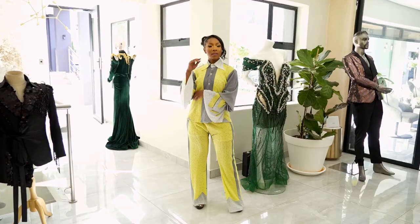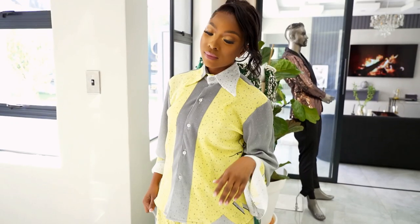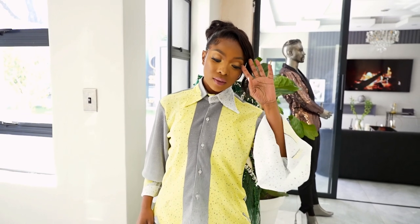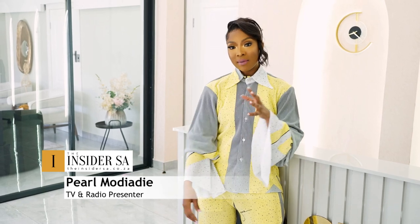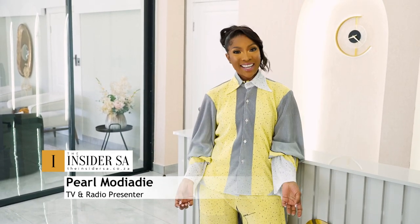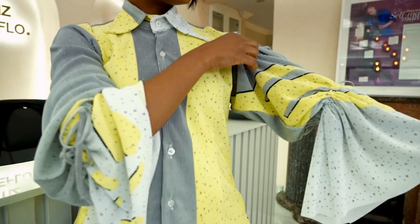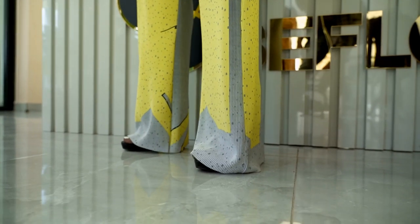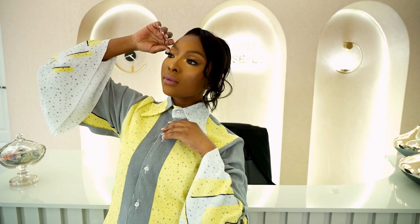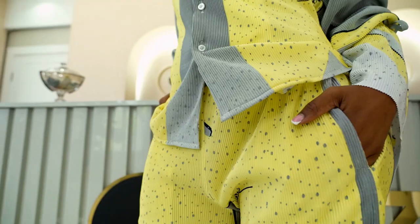Especially on clients like TV and radio presenter Pearl Moriade, who brings with her the attention of 3.6 million Instagram followers. Today I am wearing, for the first time ever, his ready-to-wear collection. It's lounge wear inspired and I love it because it's very comfortable, it's flowy, it's very classy and grown. I can wear it to lunch with the girls or to the office — it fits in at a lot of places.